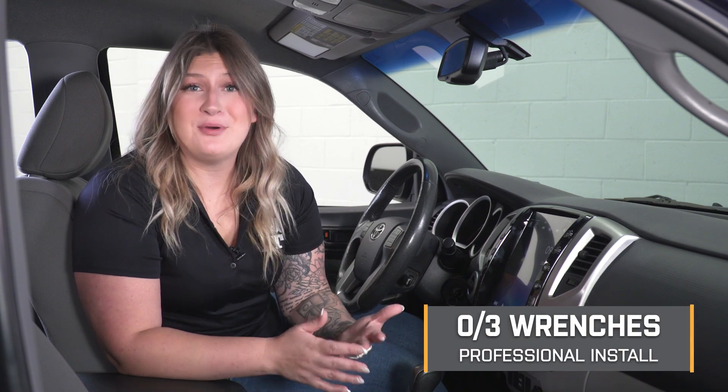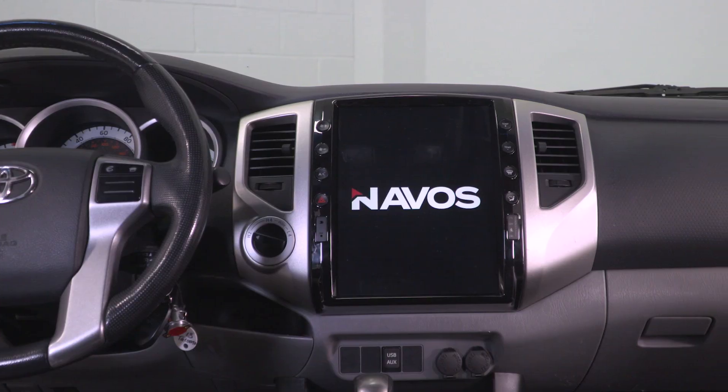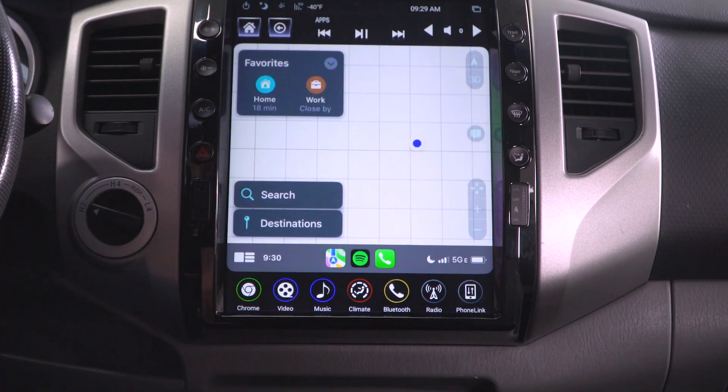Install here is going to be effortless. I'm giving it a zero out of three wrenches on the difficulty meter, considering all you have to do is drive your Tacoma to your local shop. I do want to mention that this radio may not be compatible with other brands of aftermarket CAN bus devices such as tuners, start-stop bypasses, OBD devices, speed calibrators, and a couple more, so just keep that in mind when you're checking out this system.